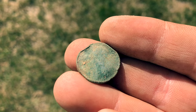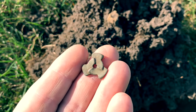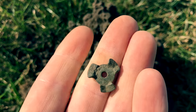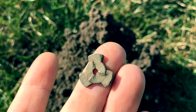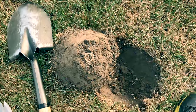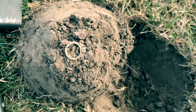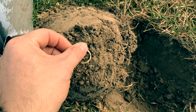Found two wheat pennies pretty quickly from one another — hoping to find silver now. This one's a little curious, not quite sure what this is. It's ringing up as a dime. Anybody has any ideas as to what that might be? I'd love to know. I'm getting pretty good at this pinpointing thing — flipped over this plug and this is literally sitting on the very tip of it. Still just a pull tab, but look at that — dead center.